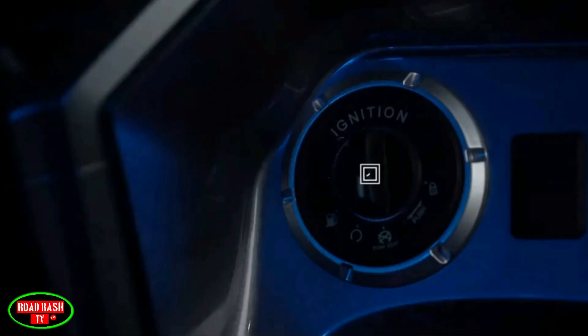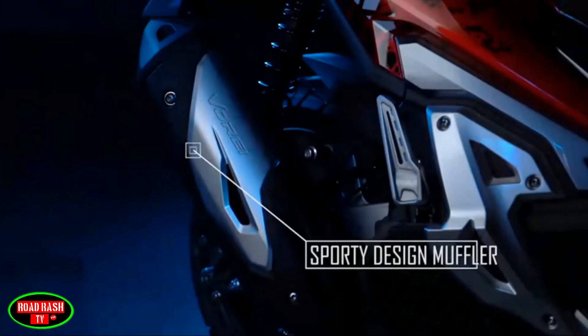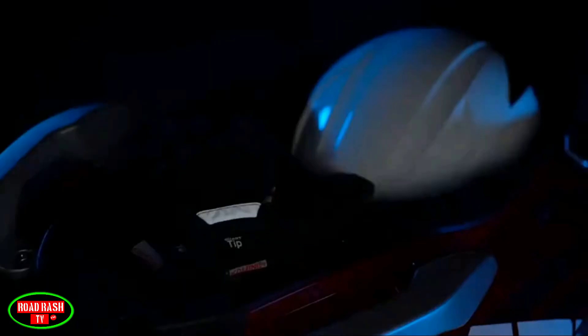You also get a two-way tinted adjustable windshield, electronic keyless ignition, aluminium pillion handle grips and pegs, rear luggage and box mounts, a leather seat with a non-slip finish, a 9.3-litre fuel capacity, USB charging, and tons of under-seat storage, just to name a few.